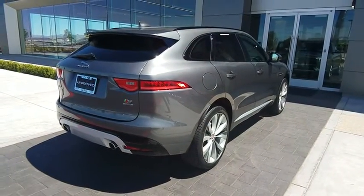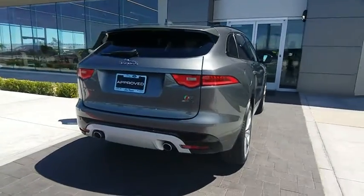Rear window defroster, trip computer, heated front seats, fog lights, remote keyless entry.